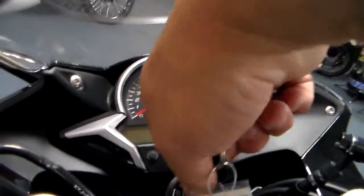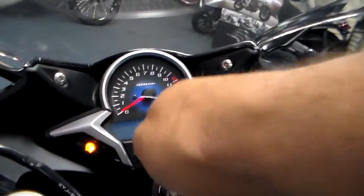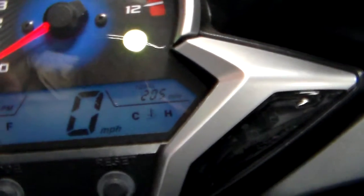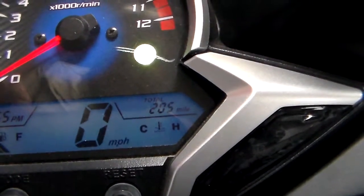I have to show you this because I wouldn't believe it if somebody told me, because it is a 2011. We come up here and we look at the mileage — 205 miles. That's it.